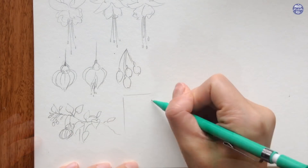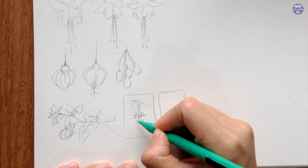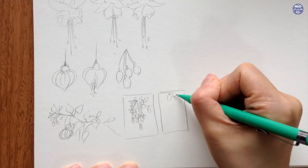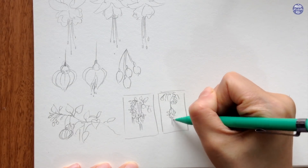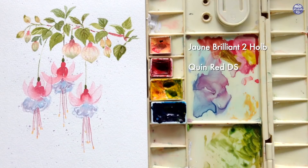If you want to try out different compositions before painting, I personally like to do tiny quick thumbnail sketches especially for the simpler flower paintings, as it gives you a plan rather than facing a completely blank page which can be quite daunting. Next, here are the limited colors that I'll be using. Firstly, I have Jaune Brilliant No. 2 by Holbein, Quin Red by Daniel Smith, Hansa Yellow Medium by Daniel Smith, Phthalo Turquoise by Da Vinci,